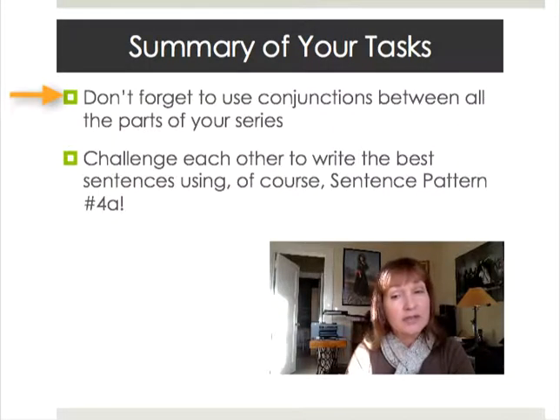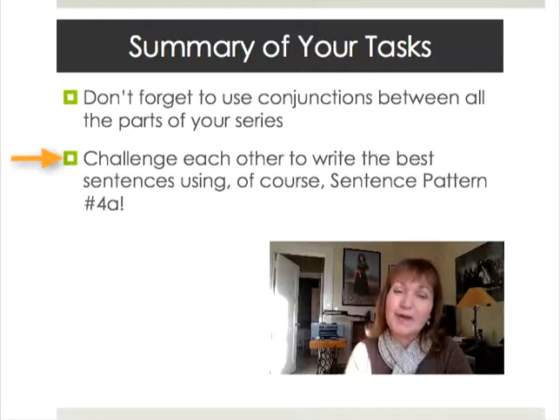Don't forget to use conjunctions between all the parts of your series. Experiment with both 'and' and 'or' because you get a different effect with each one. Challenge each other to write the best sentences using sentence pattern 4a and really have some fun!